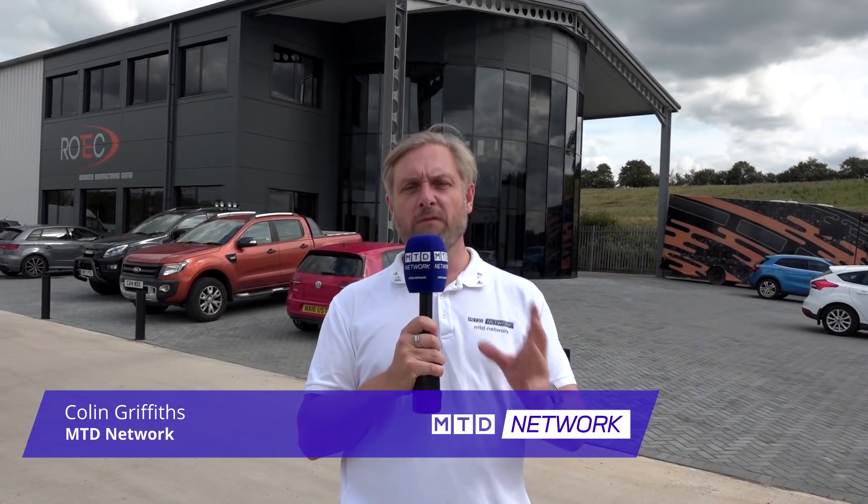MTD Network at Rotec Engineering in Evesham. As you can see behind me, fantastic machine shop — state-of-the-art, 17,500 square feet of new technology. So let's go inside and have a chat with Paul, the MD.